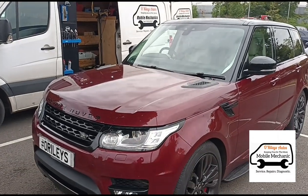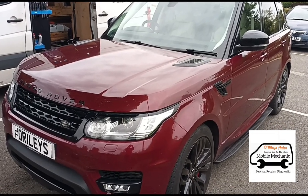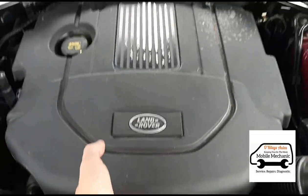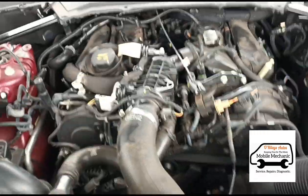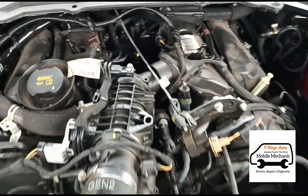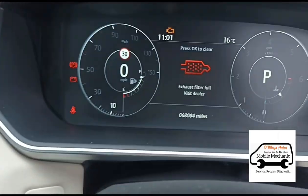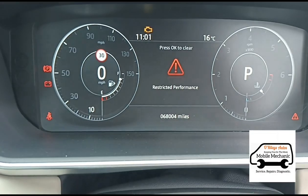Hello, it's Jimmy here at O'Reilly's, looking at another Range Rover Sport — it's a 3.0 SD V6. Get the bonnet open here to look at the engine. It's a 3-litre V6 diesel. Inside the car now, 68,000 miles on the clock.